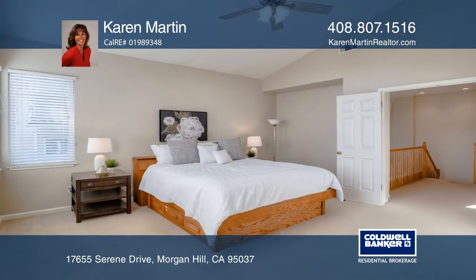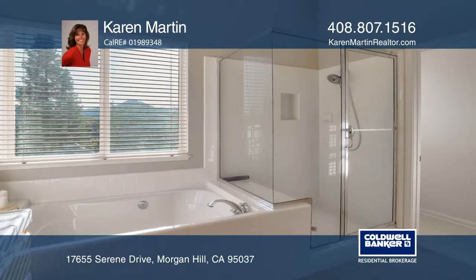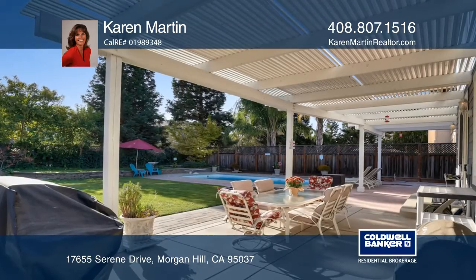The updated kitchen features gleaming white countertops and a large island, along with an adjoining family room that overlooks a large, private backyard.